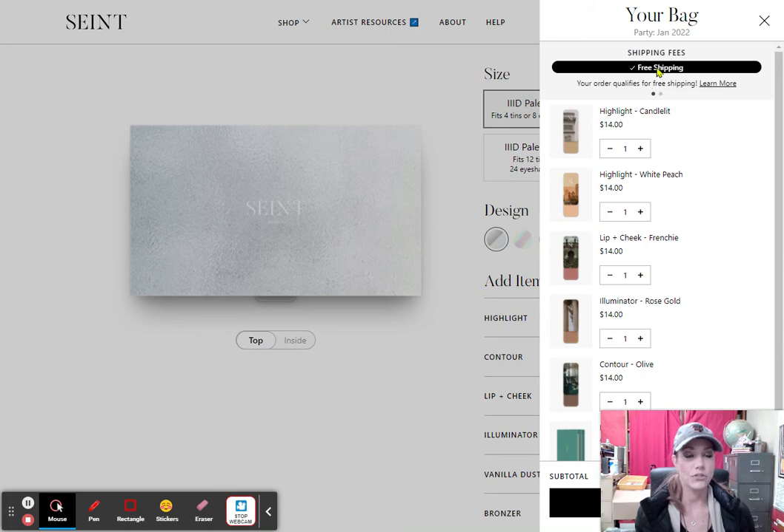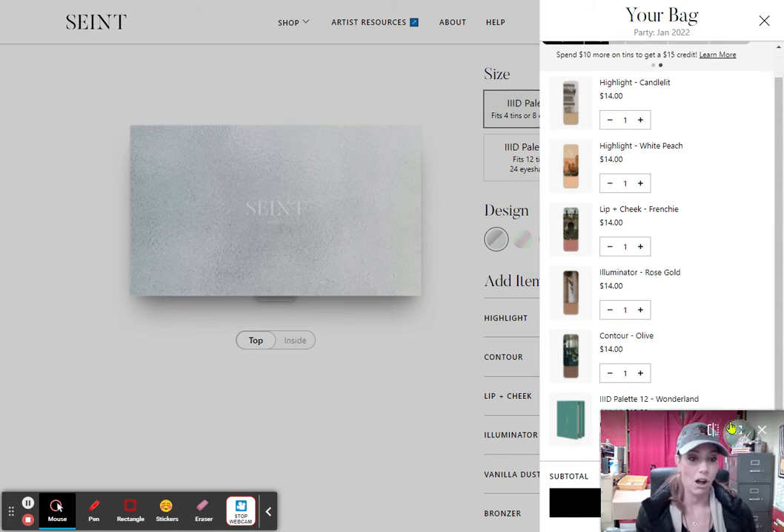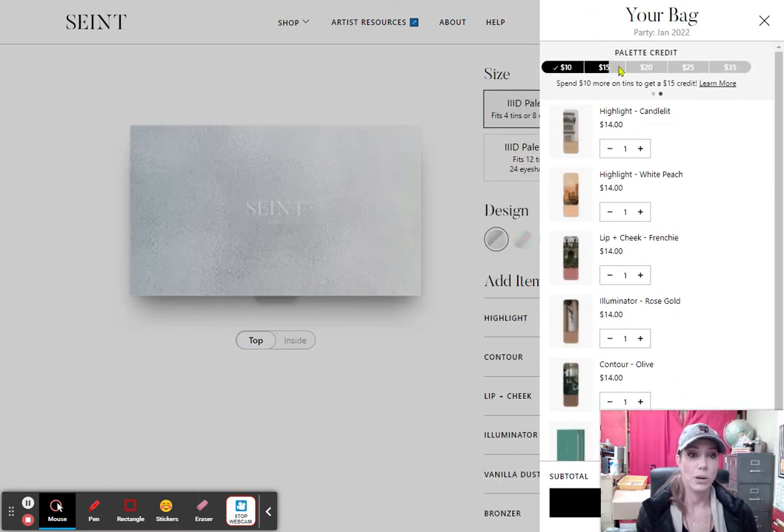Also, you could click here — this is free shipping. Once you are at $50, it is free. And if you click over, this is my palette credit. The more tins I buy, the more credit I get. Right now I am getting a deal on my palette — I get $15 already once I get to this line, and then every little line I get, that is how much credit I get.